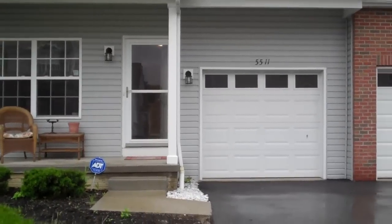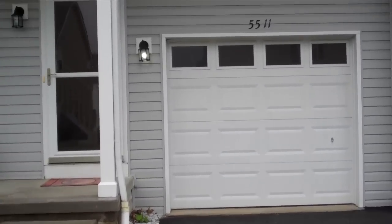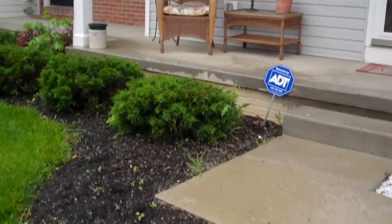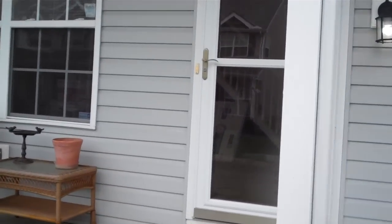We are here at 5511 Gabriel Landing Drive. You can see your one-car detached garage directly to the right of the front door. And as we pan over to the left, you can see your nice sitting area and open front porch, and attractive landscaping as well. Very classically done.